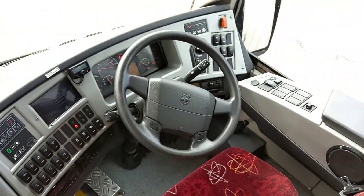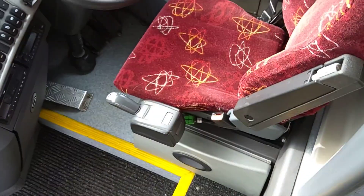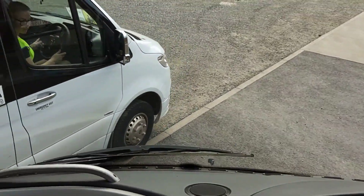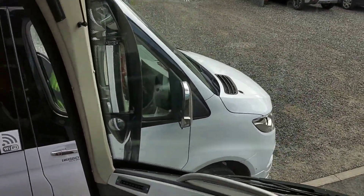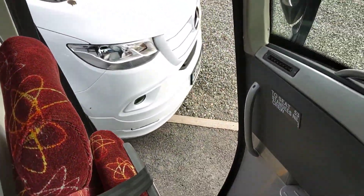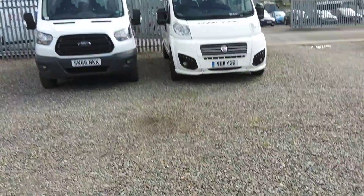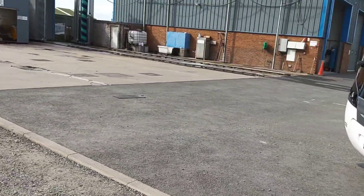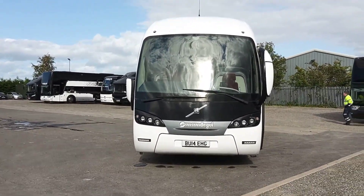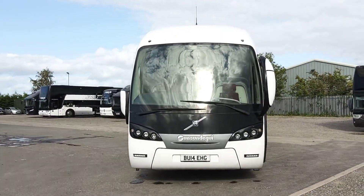Dashboard is all in good order. Underneath the driver's seat, that little drawer there is the fridge. To recap: 2014, on a 14 registration, Volvo B9R Sunsunderguy Sidral, 53 seat executive coach.